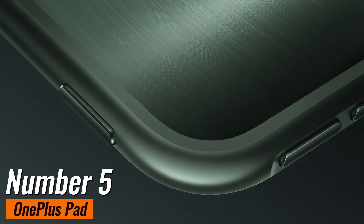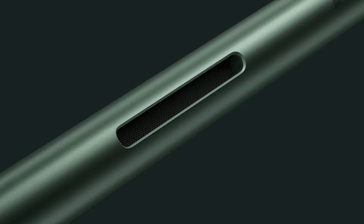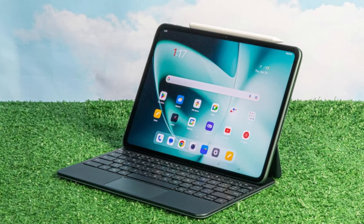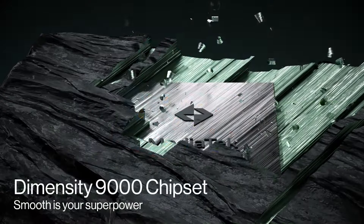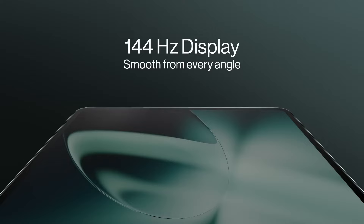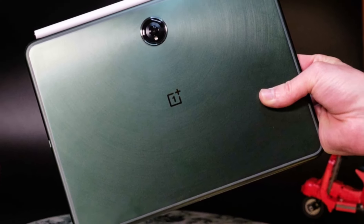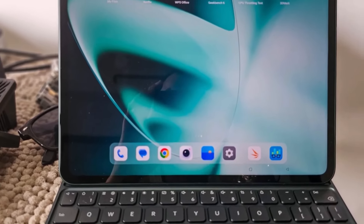Number 5: OnePlus Pad. If you're in the market for a top-notch Android tablet that's not going to break the bank, then listen up because this one's for you. From our extensive testing and hands-on experience, we can confidently say that the OnePlus Pad is the best Android tablet out there for pretty much everyone looking for a stellar tablet experience without jumping on the iPad bandwagon. And the best part? It's competitively priced, giving other tablets like those from Samsung a serious run for their money.